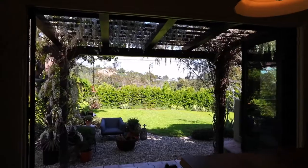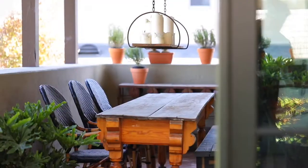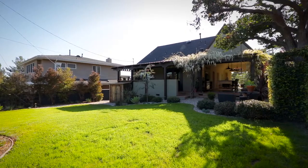Everything we touched, we did it to the highest quality. We wanted this house to last a long time, whether it was our house or somebody else's house. This house has been built to be like the amazing, magical 1920s homes — I wanted to extend that hundred-year life. I wanted this house to go another hundred years.